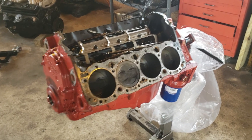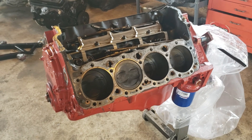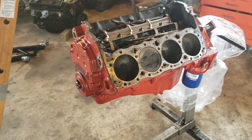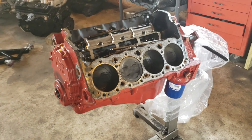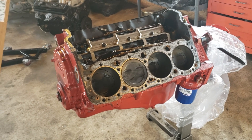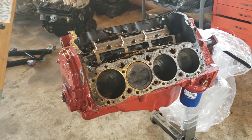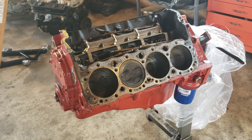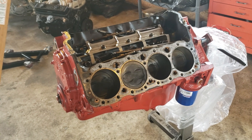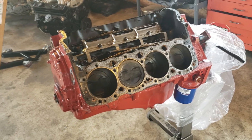When the motor was stock, it ran a high 12 second, low 13 second quarter mile. And just with the camshaft upgraded, it went to a low 12, mid 12 second range. So it was a pretty good increase in power and cylinder pressure. Looks like we'll have to run a higher grade fuel from now on with the motor. Thanks for watching.